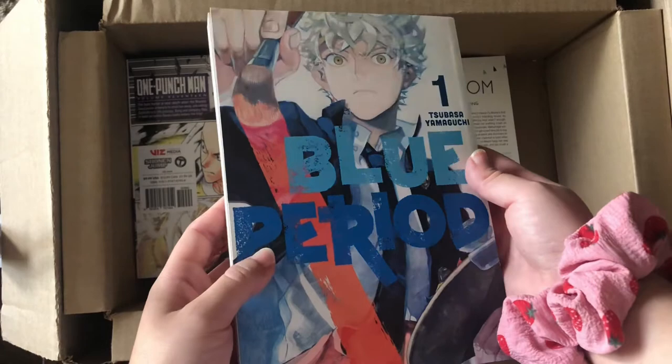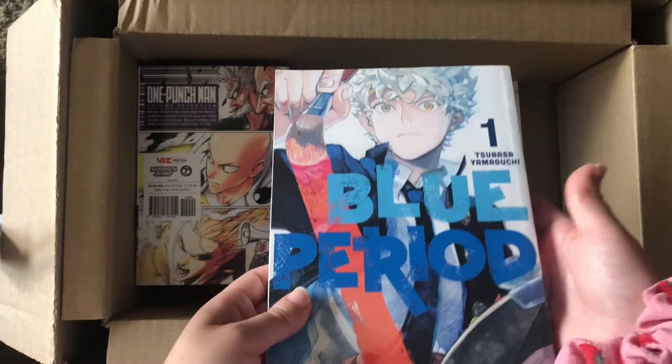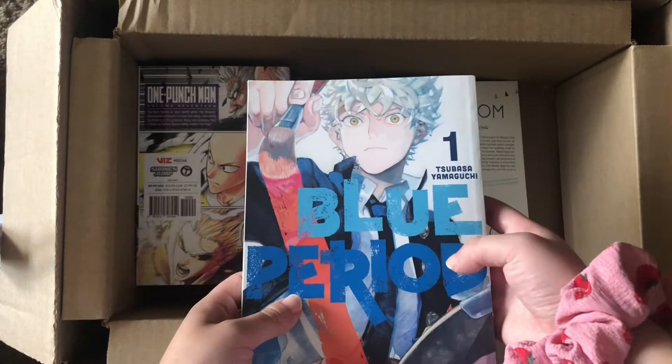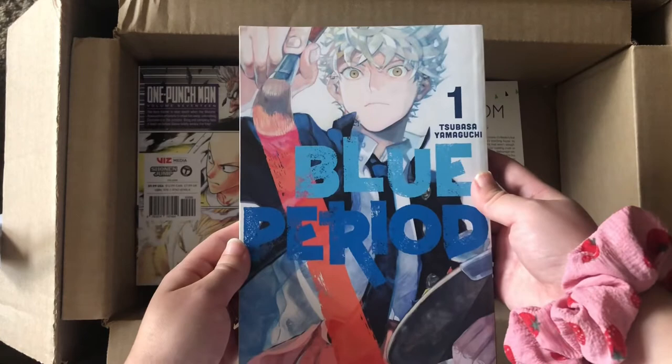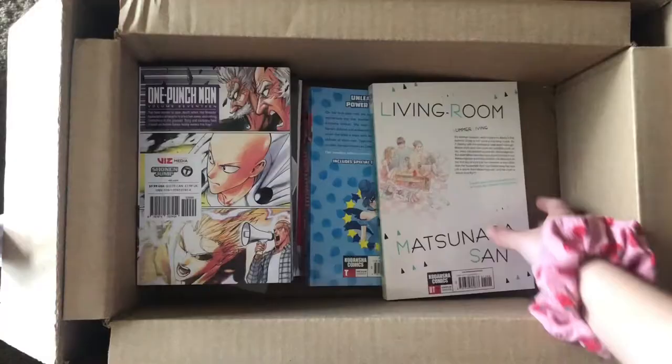Volume one of Blue Period. This took me a long time to find since everywhere I looked it was sold out. It's kind of an art manga, and I do like stories involving a main character who loves art or is becoming a manga artist or painter. I've been hearing a lot of hype about it and I'm really curious to read it myself.